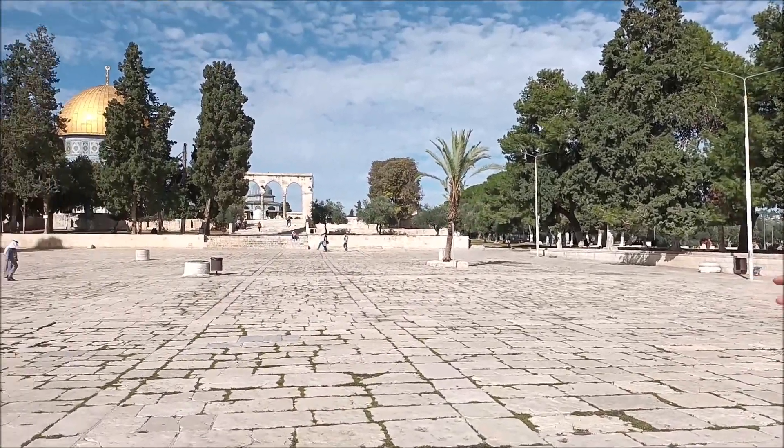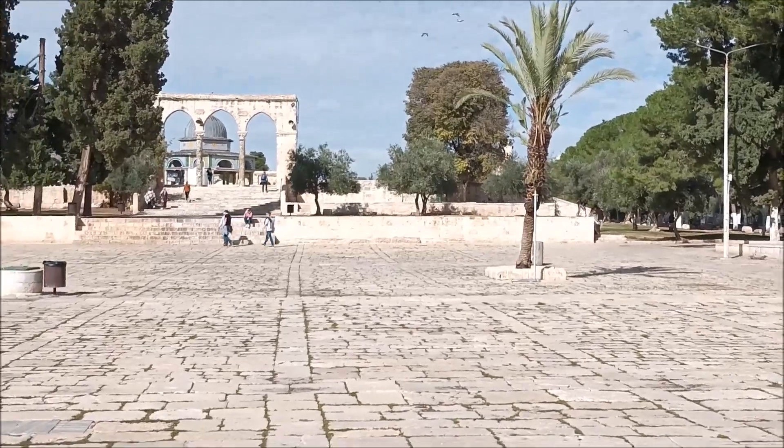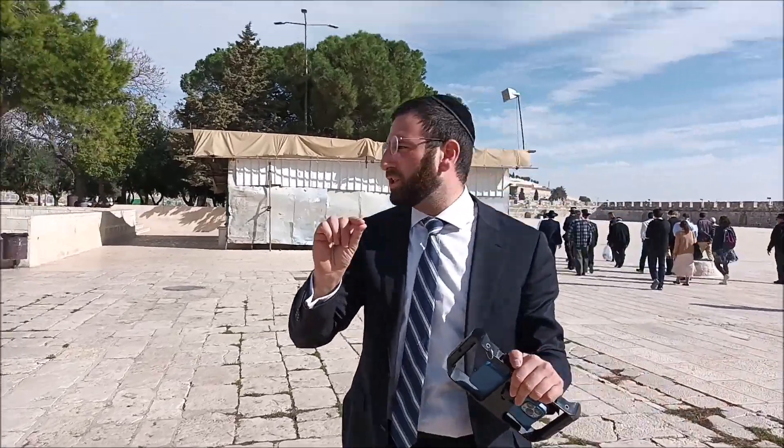If you look right over there and follow this walkway up to the stairs, to the right of the stairs there's a little bit of a rock outcropping sticking out of the platform — that is in fact bedrock of Mount Moriah. Certain parts of the platform are just a few inches above the bedrock, while others could be a few hundred feet between the bedrock and the mountain.